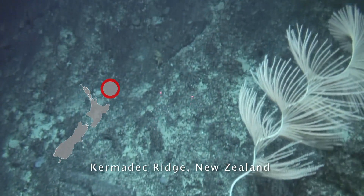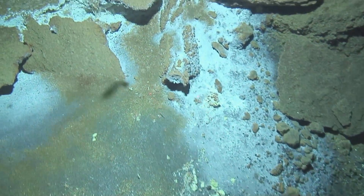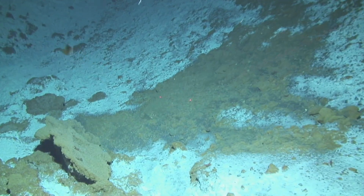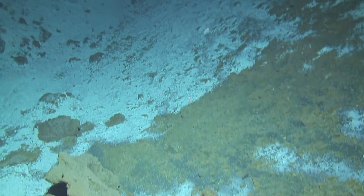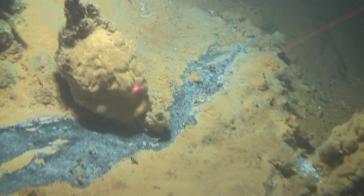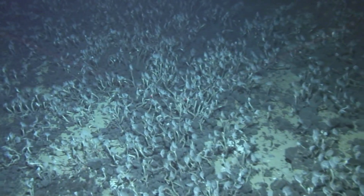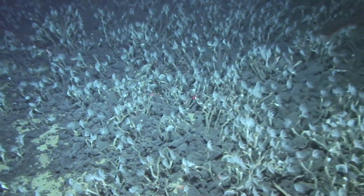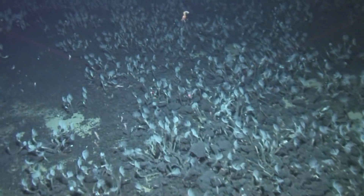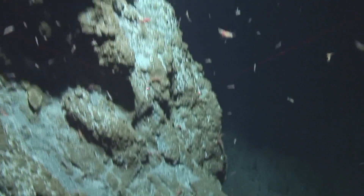Spiral gold coral on the seamounts of the Kermadec Arc. Hydrothermal vents occur here; fluffy mats of white and orange bacteria grow around these active vents. Many vent barnacles live on the volcanic cone of the Brothers Seamount, and blind vent shrimps flit among their stalks. Moving through the chimney field of Brothers Seamount volcano.